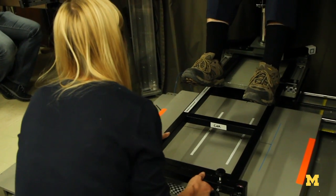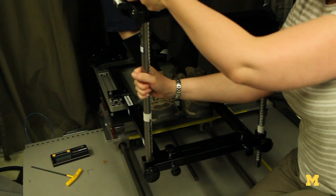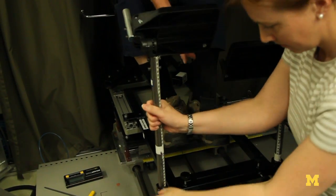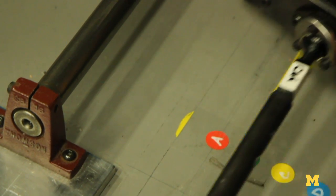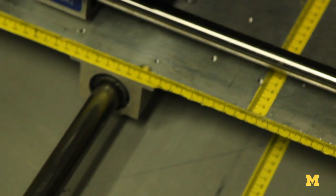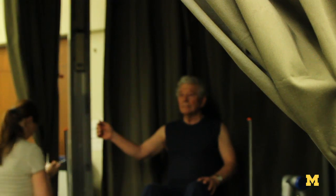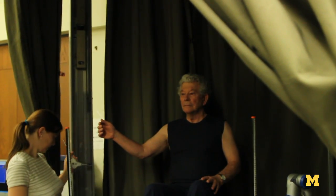We've analyzed a lot of crash data from real crashes that happen out in the real world, and in those crashes we've found that older people don't do as well as younger people. They get more injuries in the same severity crash. We think some of it has to do with posture and belt fit. In some of our earlier studies, we noticed differences between younger drivers and older drivers.